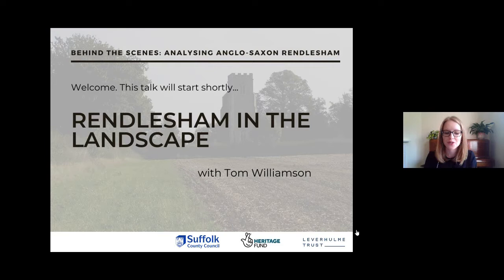Hello and welcome to the second talk of our online series Behind the Scenes Analyzing Anglo-Saxon Rendlesham. I'm Alice DeLeo, the Project Delivery Officer for Suffolk County Council Archaeological Service, and today we'll be hearing from Tom Williamson on Rendlesham in the landscape.